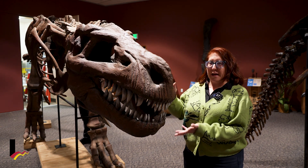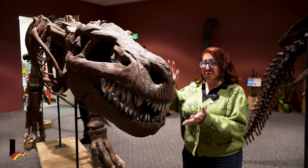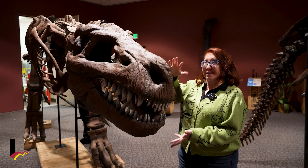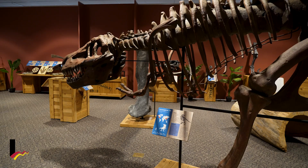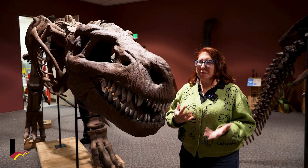Now this is not an actual-size T-rex — it's about one-third the size of an adult T-rex, so you can imagine something much bigger and taller. But this is a really cool way for our audiences to see something that lived in this area and tromped on this ground many millions of years ago.